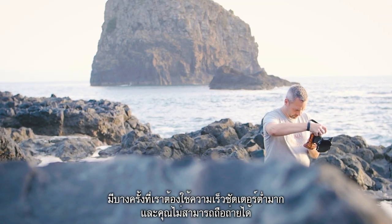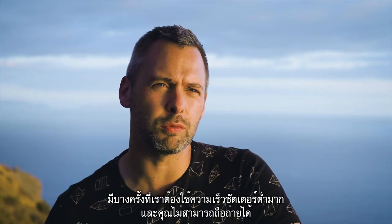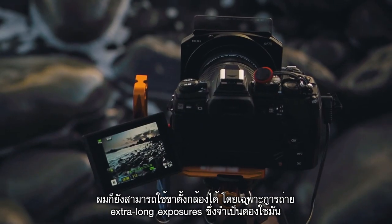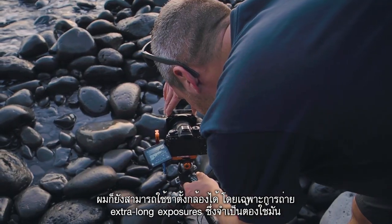There are some times where you do need to use maybe a slightly slower shutter speed which you can't really handhold. I prefer to use a tripod at that point, especially with those extra long exposures — you can't get away from a tripod in those situations.